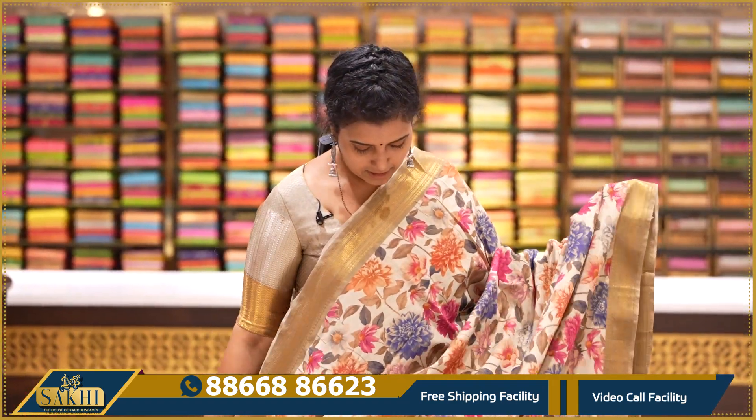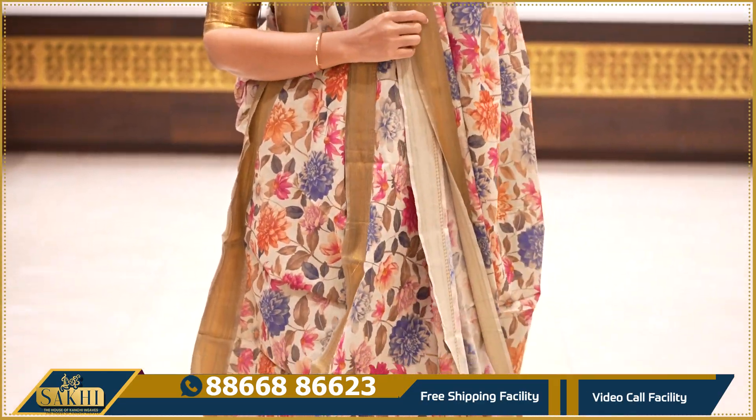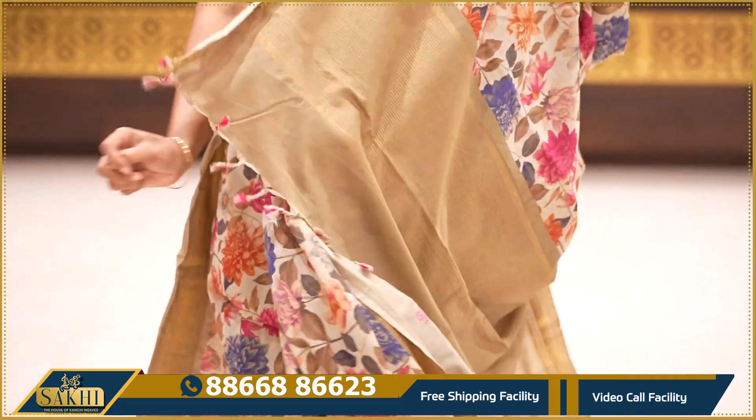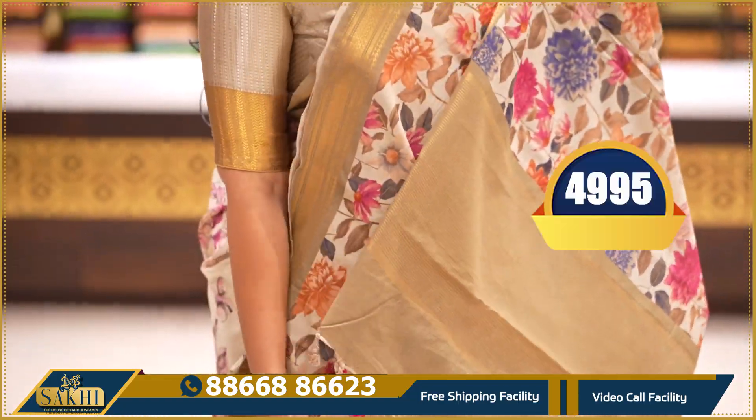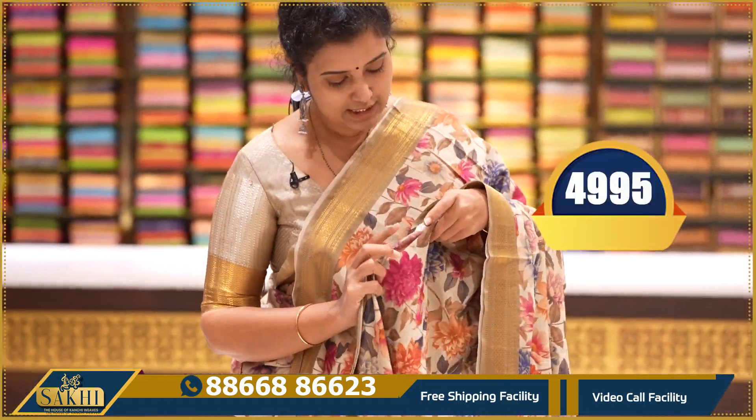Same light mint color — one more beautiful print with two side borders, proper handloom borders. The blouse is contrast printed. The price is ₹4,995.